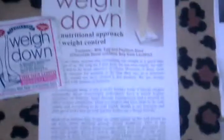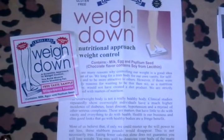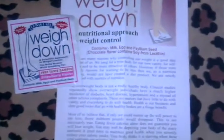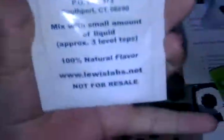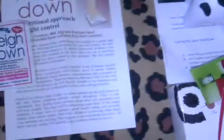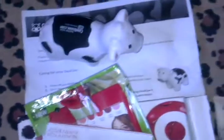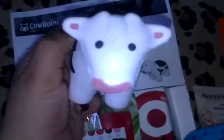Next is a sample from Lewis Labs — it's a weight management drink mix in strawberry flavor that's supposed to help you keep your weight down. Sometimes I request samples without knowing exactly what they do, just to try them out.